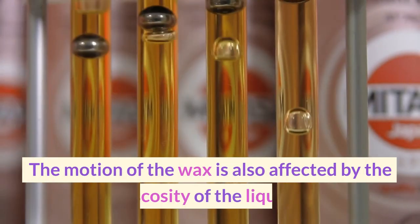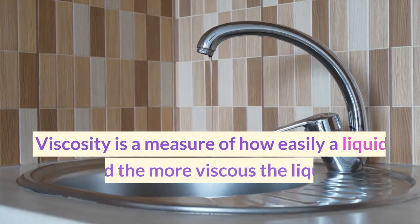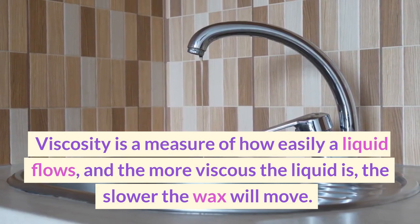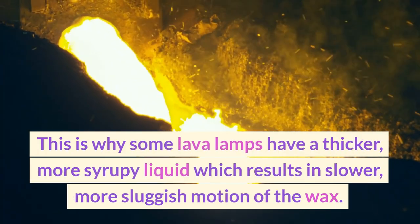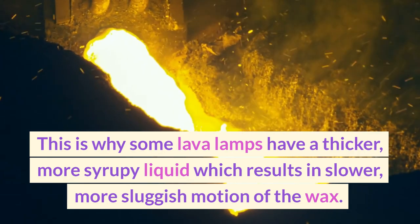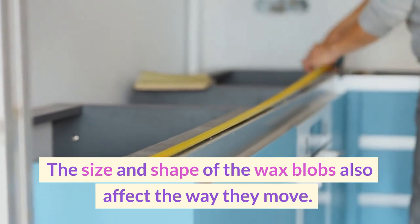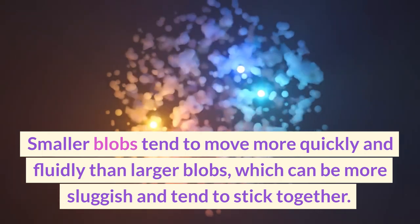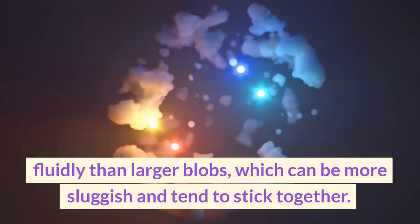The motion of the wax is also affected by the viscosity of the liquid. Viscosity is a measure of how easily a liquid flows, and the more viscous the liquid is, the slower the wax will move. This is why some lava lamps have a thicker, more syrupy liquid, which results in slower, more sluggish motion of the wax. The size and shape of the wax blobs also affect the way they move. Smaller blobs tend to move more quickly and fluidly than larger blobs, which can be more sluggish and tend to stick together.